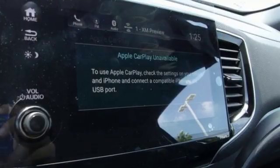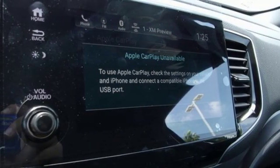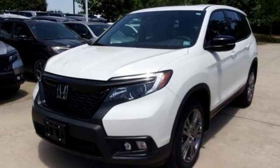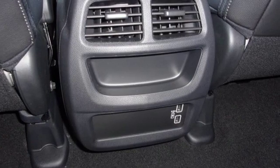Remote engine start, dual zone climate control, V6 engine, power sliding and tilting sunroof, gas pressurized shocks, and power heated mirrors.